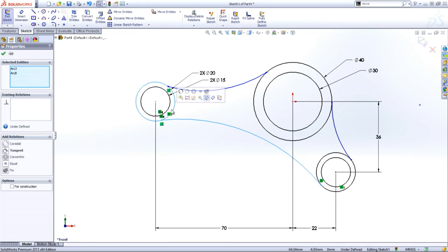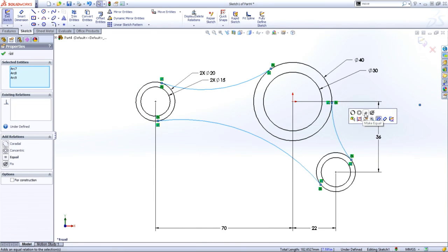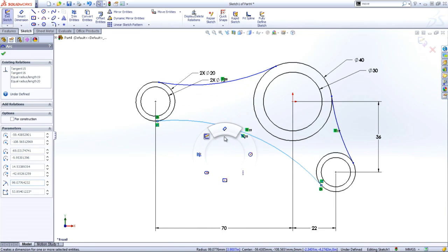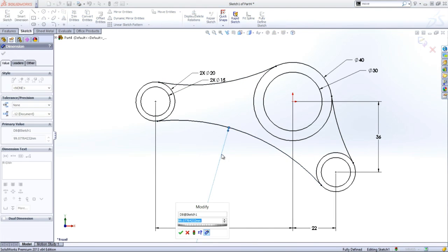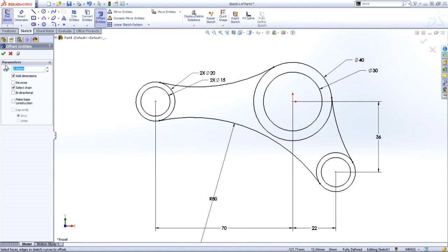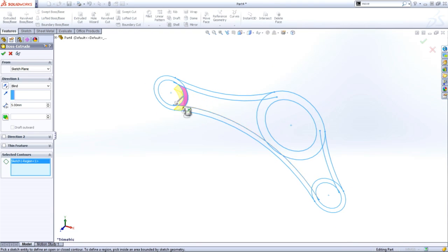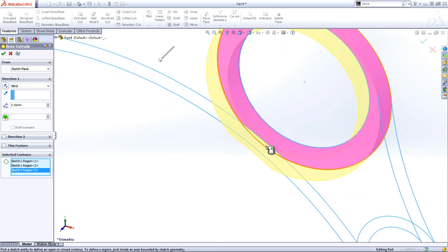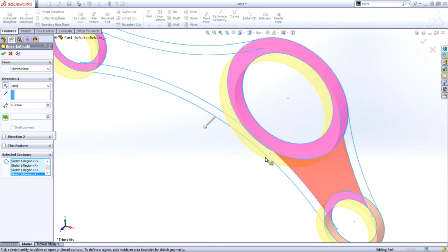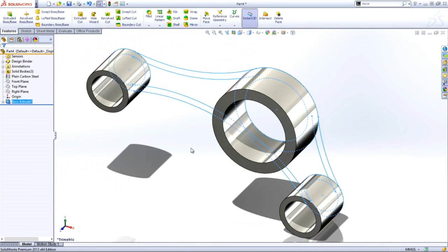Some people like to separate out their sketches; I like to put more information in one sketch — both are valid techniques. We'll set all the arcs equal to each other and add a dimension to control the size. Next, I'm going to add the offsets while I'm in the same sketch. Some people added ribs, some people shelled it out — all valid techniques. We'll offset by three millimeters. I'm a big fan of using contours; they're a very powerful tool inside of SolidWorks. As we extrude this out using those contours, we'll drag it out 20 millimeters — there are my first three bosses.